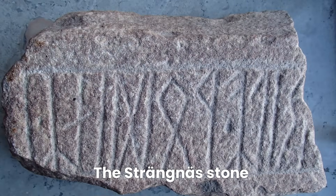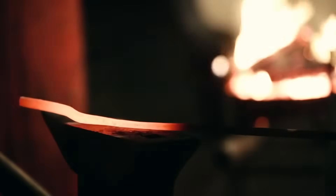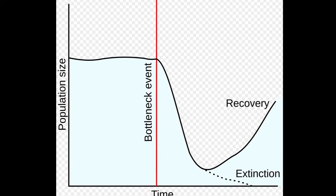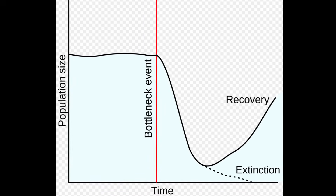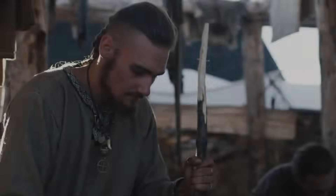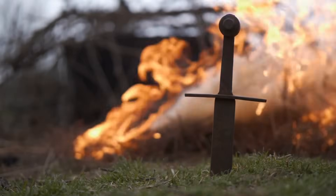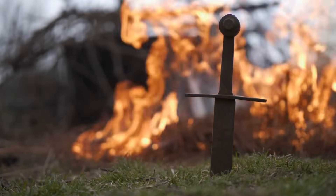The emergence of proto-Germanic language coincided with interesting genetic developments. Linguistic and genetic evidence suggests that around 3,000 years ago, as the Bronze Age was giving way to the Iron Age, a relatively isolated population in southern Scandinavia underwent what geneticists call a bottleneck — a reduction in genetic diversity that helped establish some of the distinctive genetic patterns we associate with Germanic peoples today.